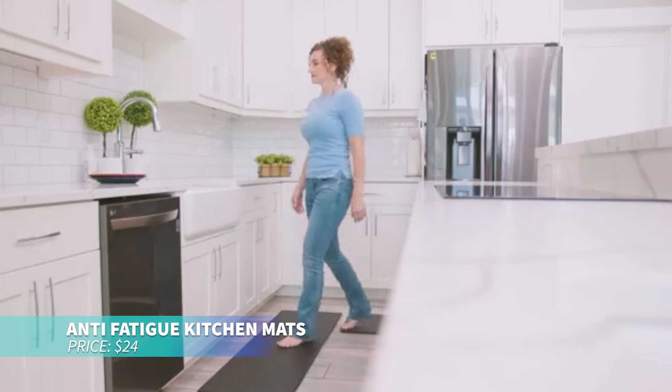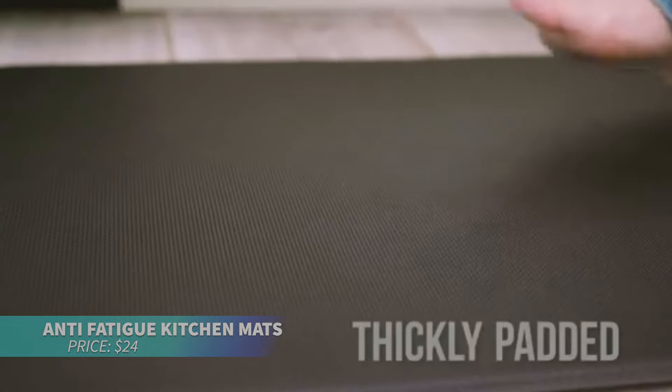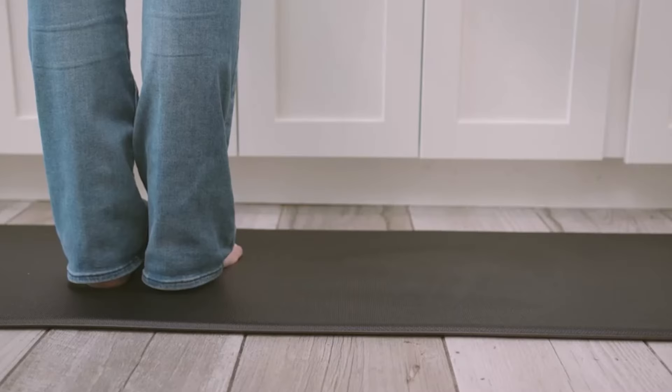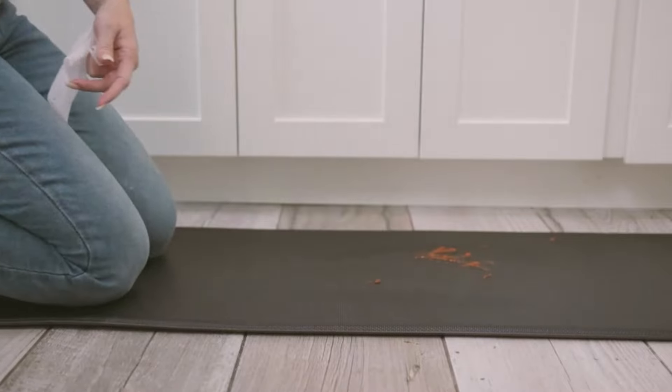If you're on your feet in the kitchen for hours, this anti-fatigue mat is the comfort you need. Its padded surface makes standing much easier, and its non-slip design prevents accidents. Waterproof and easy to clean, it's perfect for those inevitable spills.